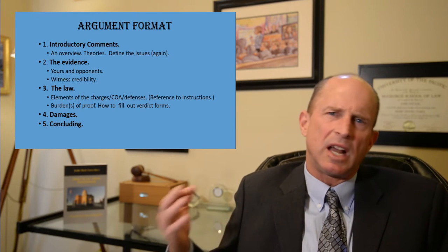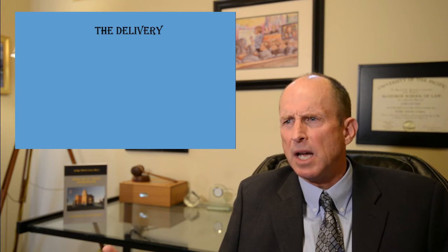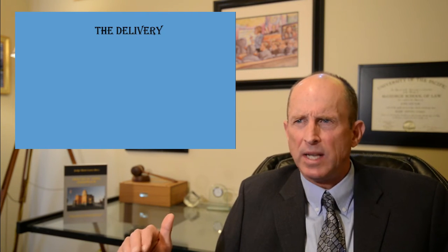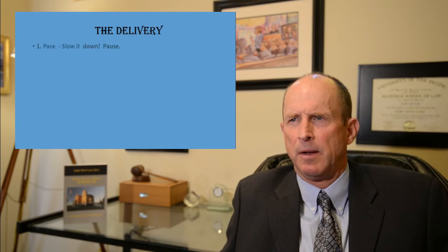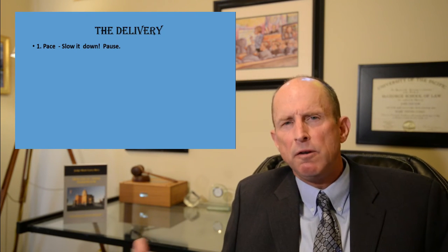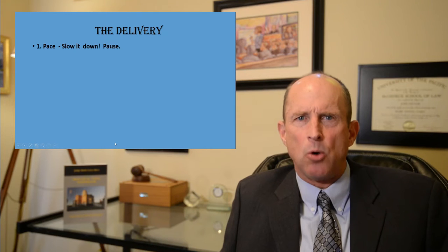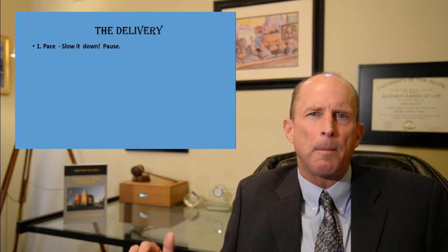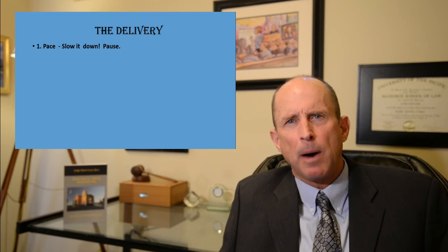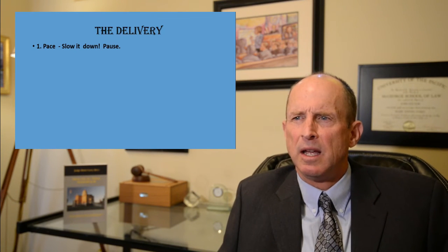That's a general format of the areas to cover. Now let's talk about delivery, because how you say something can be just as effective as what you say. The first point is pace — almost all people when nervous speak too fast, so slow it down. Think about taking deliberate pauses at certain places — the pregnant pauses. You may work up to some dramatic or important information, pause, and then give it, because that really captures the jurors' attention.